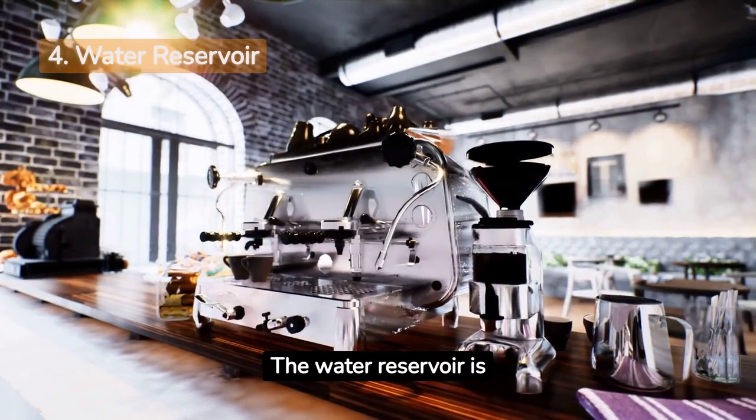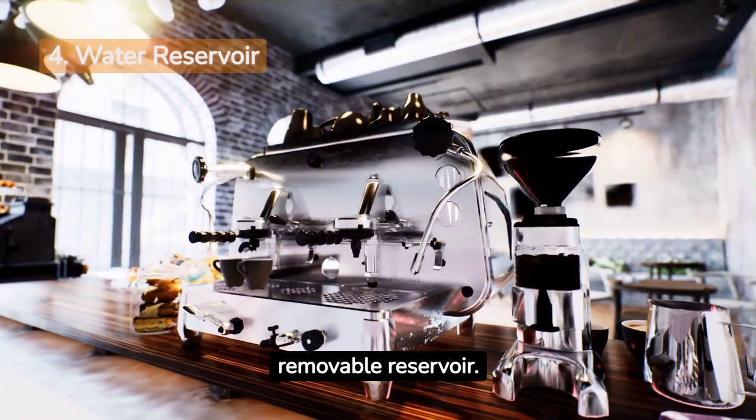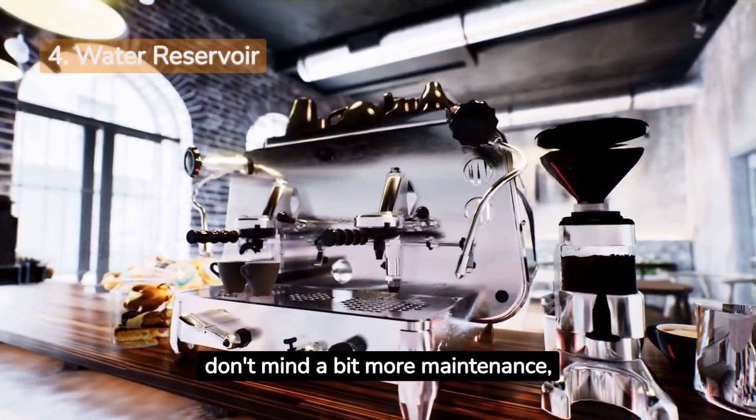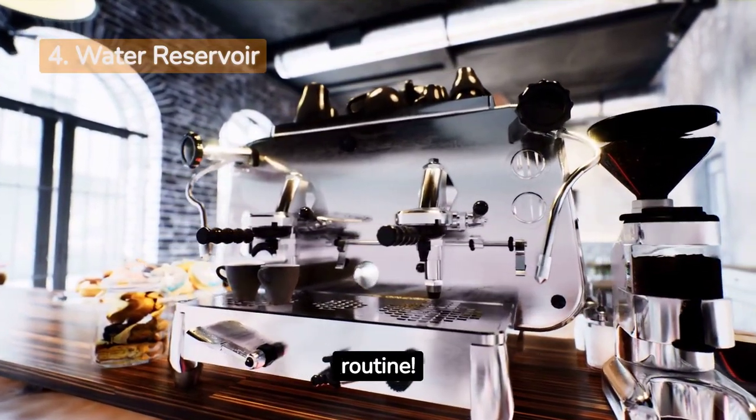The water reservoir is another key feature to look at. Want something easy to fill and clean? Go for a removable reservoir. If you prefer a sleek look and don't mind a bit more maintenance, a fixed reservoir might be for you. Think about what's more convenient for your daily coffee routine.